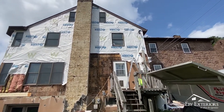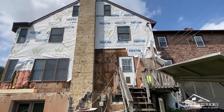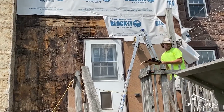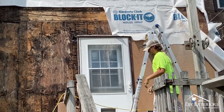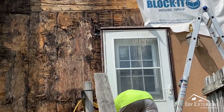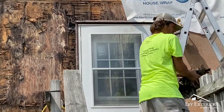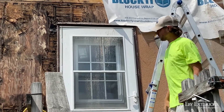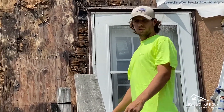Rotted wallboards and even rotted studs. Josiah up here has been working on our tear-off and leading those efforts, and also now redoing a lot of what we found. Josiah, talk to me a little bit about what you found here.